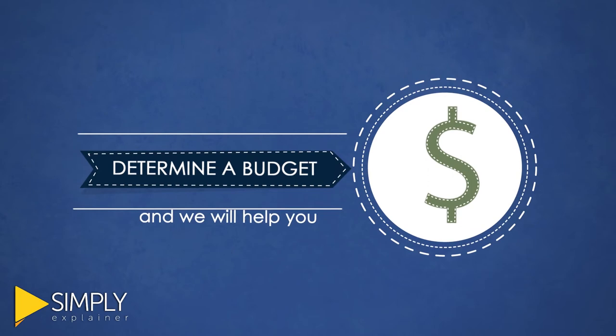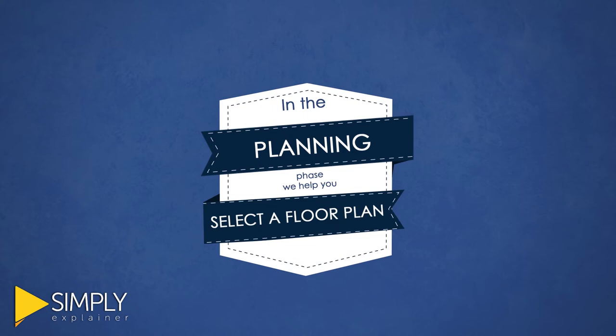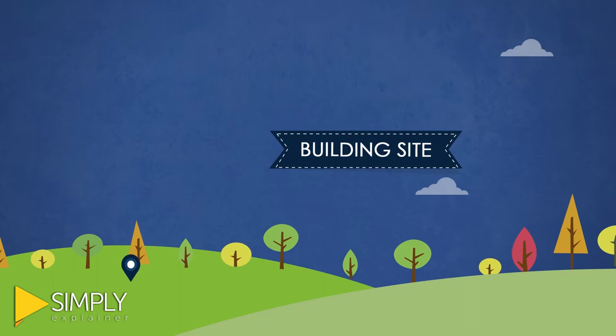In the planning phase, we help you select a floor plan to suit your budget and lifestyle. Your local Lindahl dealer analyzes your building site for best placement of your new home.